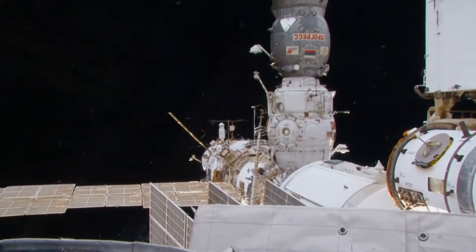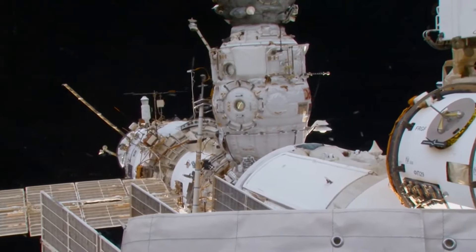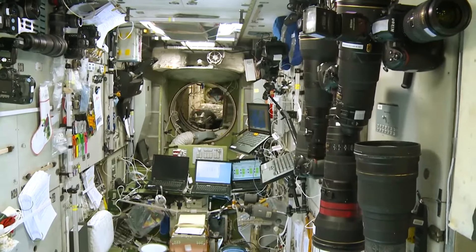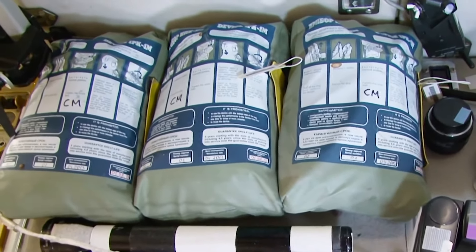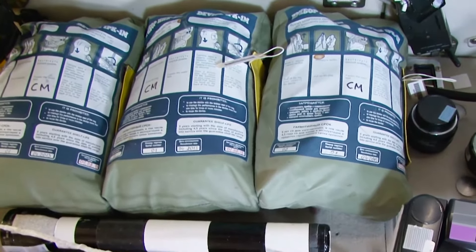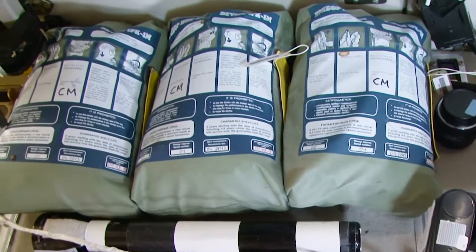Right behind the section with the cargo vehicle docked to it is the biggest lab of the Russian segment — Zvezda, also called the service module or SM. Both on the outside and on the inside, the module is fitted with a wide range of equipment. Here you can find photography equipment, medical devices and means of protection for emergency situations. Three isolating gas masks — each one can work for an hour and a half. They will protect us in case of fire or ammonia spill.